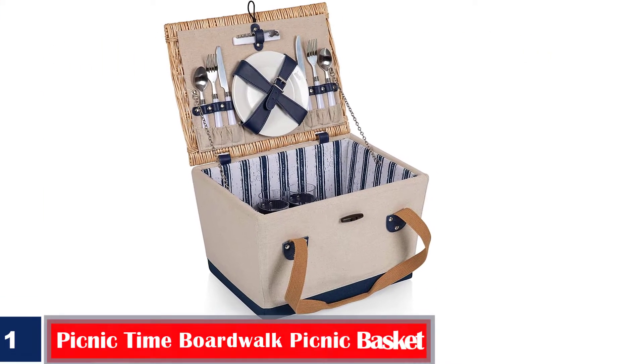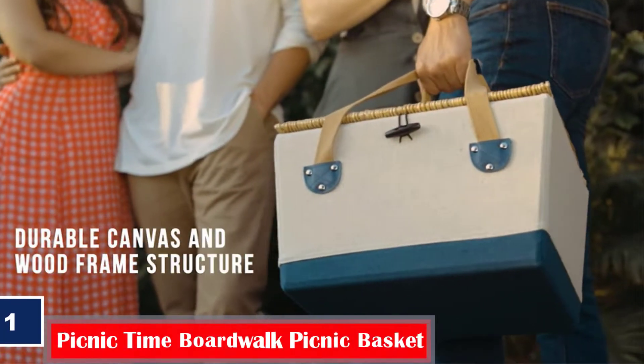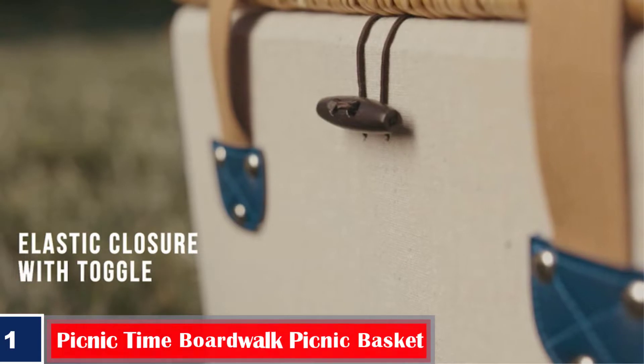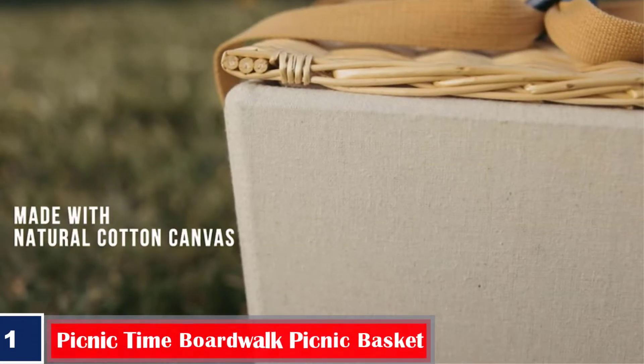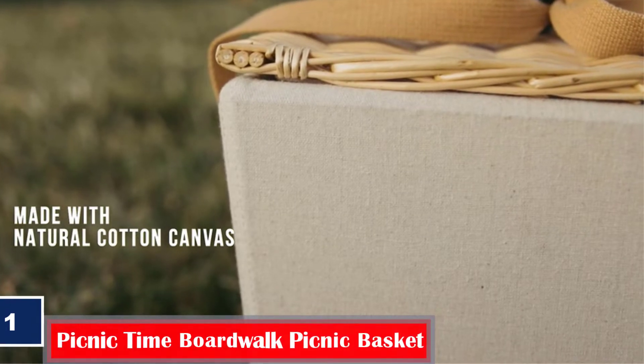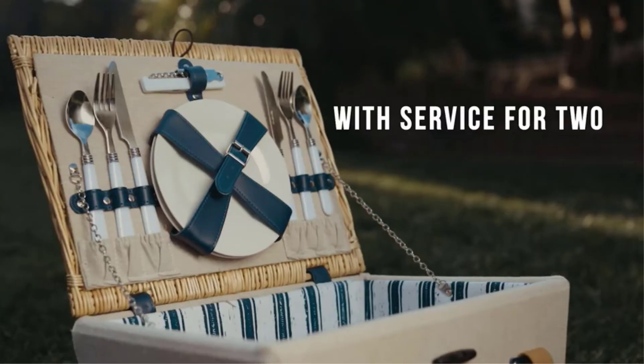Number 1: Picnic Time Boardwalk Picnic Basket. If aesthetics rank high in your list of priorities, it may be time to purchase this large picnic basket from Picnic Time. It comes with a wooden frame, a sturdy woven wicker lid, and a fully lined striped canvas interior to safely and conveniently store your picnic essentials.